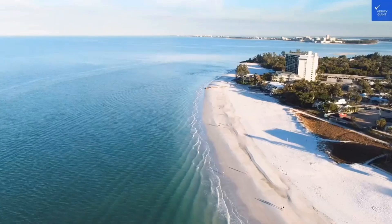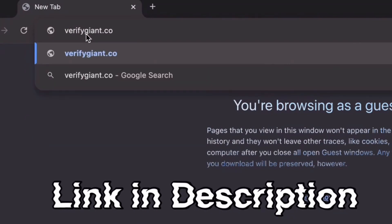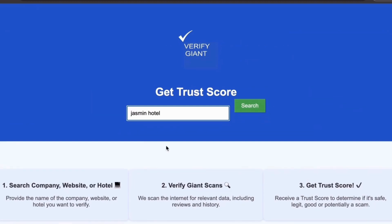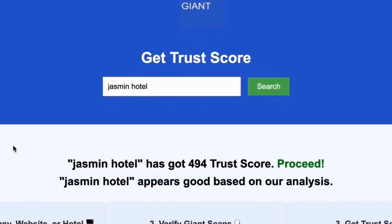Happy travels. Before we dive deeper, don't forget to visit our website at VerifyGiant.com — the link is in the description below. Just head over to our site, click on the search bar, and enter the name of a company, website, or hotel you're curious about. Our powerful tool will analyze a wealth of information, including customer reviews, founder credentials, and consumer reports, to generate a trust score for you. Best of all, this service is completely free.